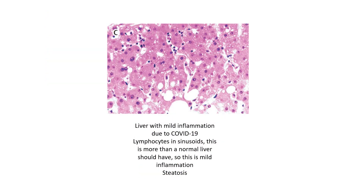This is a photograph of the liver from this patient. This liver has very mild inflammation. You can see there are a few lymphocytes right here and right here in the sinuses of the hepatocytes. This inflammation is very mild and is likely also due to COVID-19, but because it's very mild, it is not considered the cause of death.